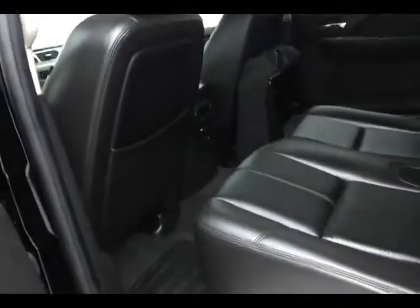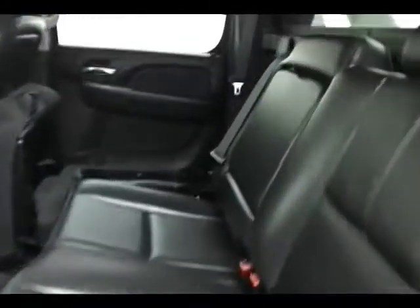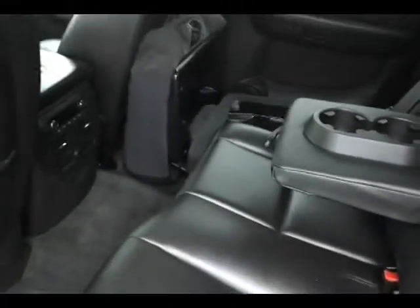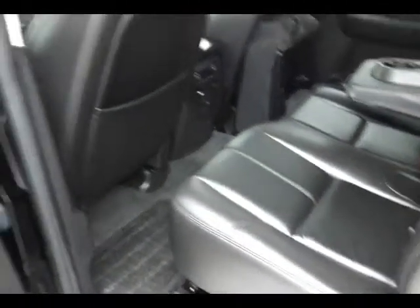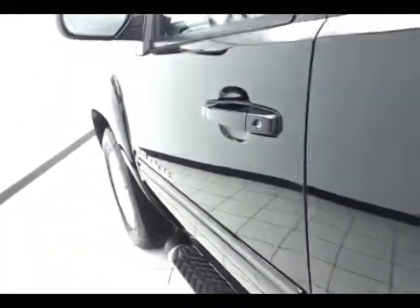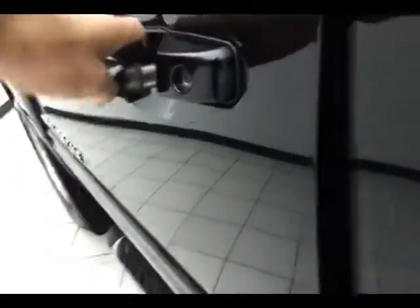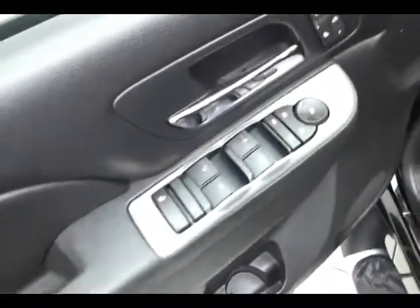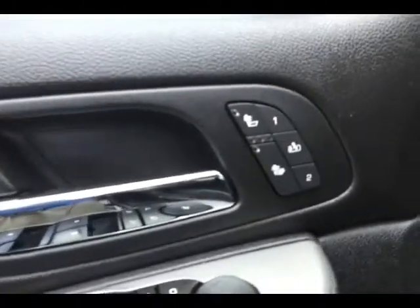Armrest with additional cup holders in the center. This Avalanche has keyless entry with remote start, power windows, power locks, power mirrors, heated seats, and memory settings for two drivers. Power seats and automatic headlights.